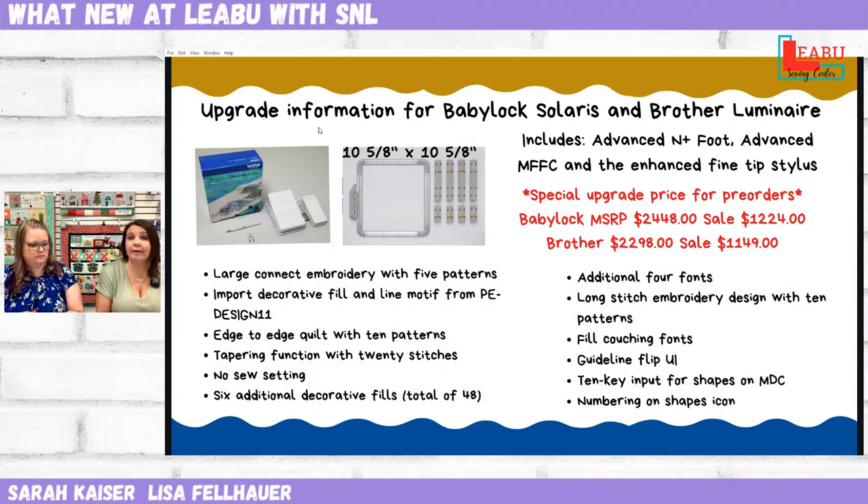That bundle price will only be available if you order it through August — it doesn't have to be paid in full, you just have to do the deposit so we know that you want it. Whether you are with Baby Lock or Brother, we just need to know. If you have already done your deposit, we will send you an invoice for the remainder. We are offering same-as-cash, 0% financing for the balance of your upgrade through the Sewing and More credit card. You can apply on our website or come in store.